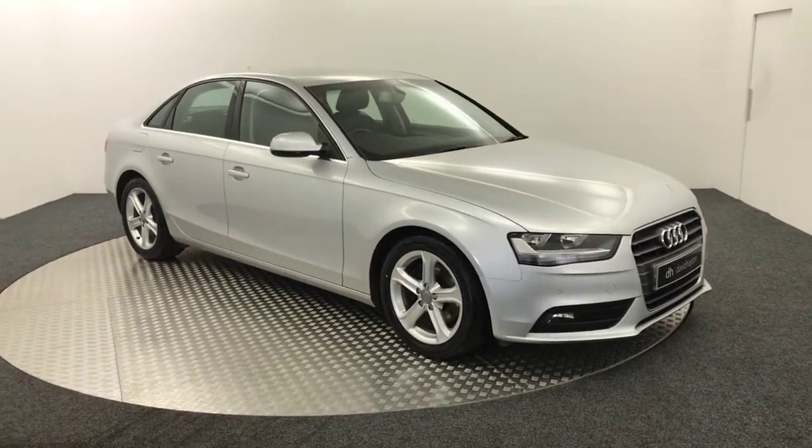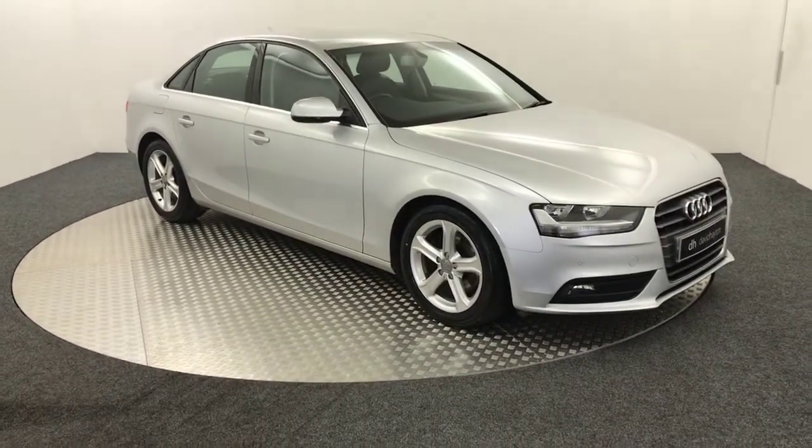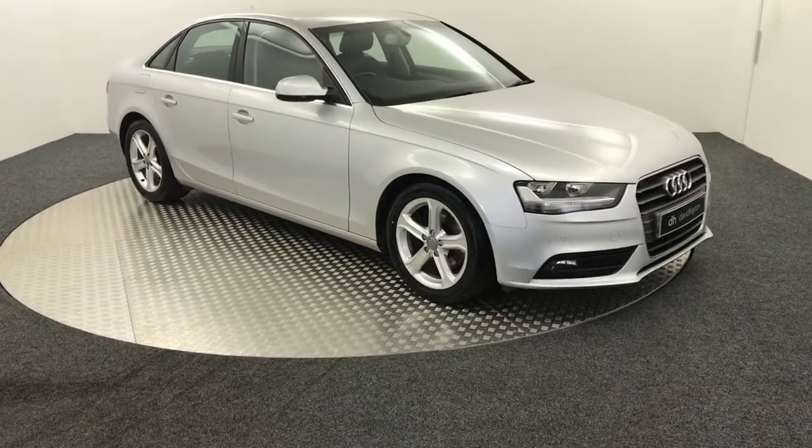Hi, it's James from David Hayton's Auto Store. We have this 2013 Audi A4 Technic.